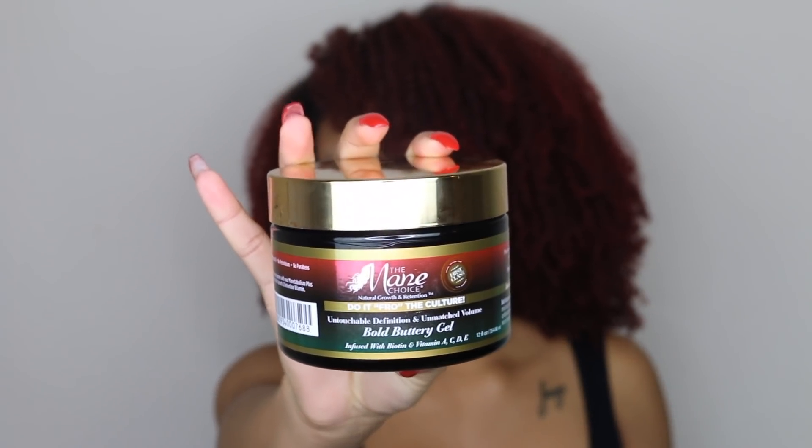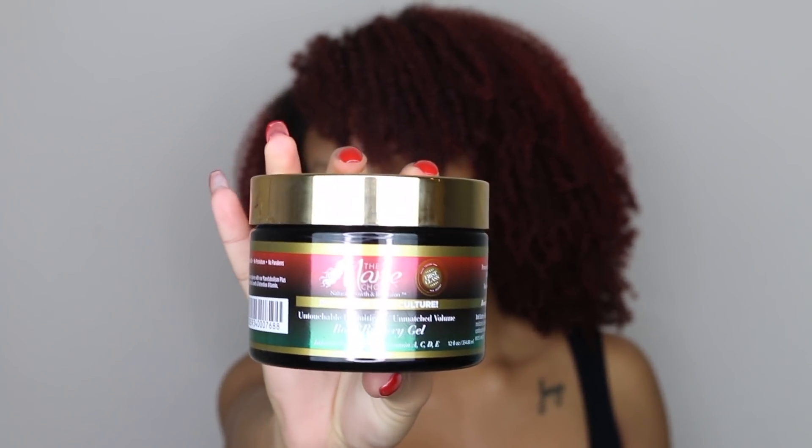The reason I like the Bold and Buttery Gel is it's defining but it doesn't give me crunch. It won't give you super super defined curls — it'll give you the fro. When I use this gel it laid my hair but allowed it to get volume, and that's what I like.